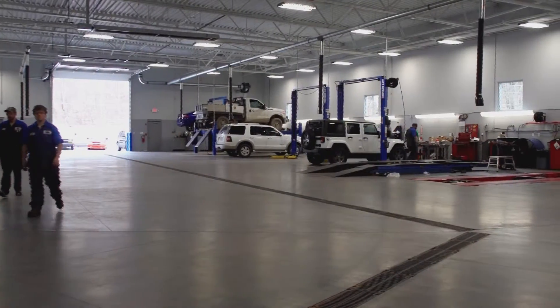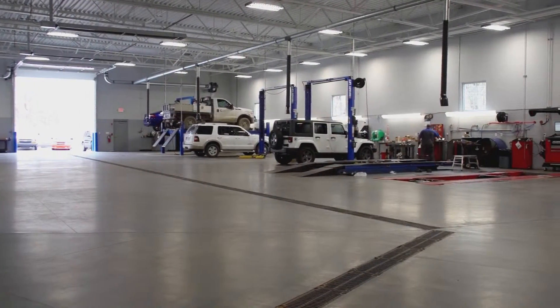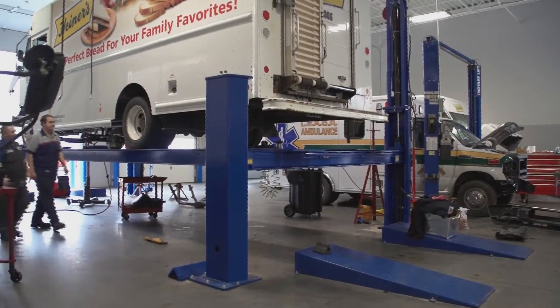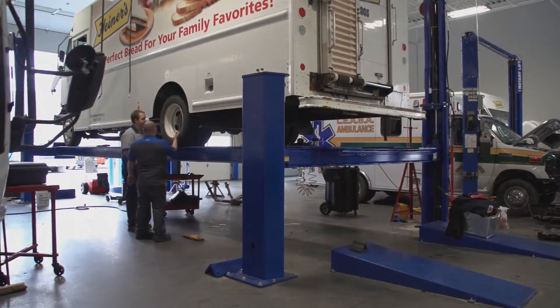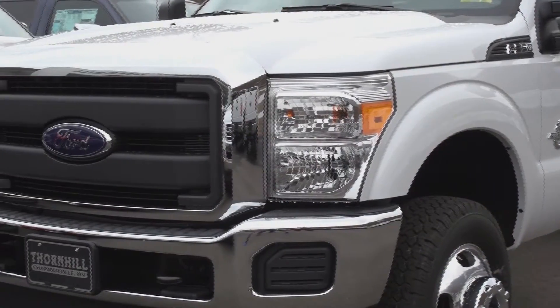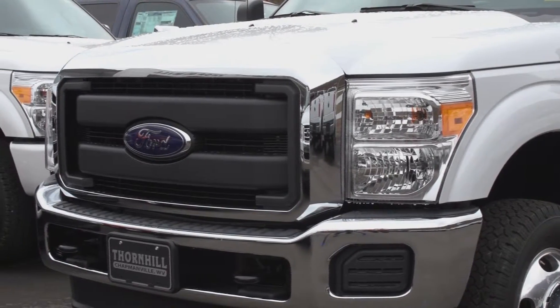Completed in 2015, Thornhill also offers a state-of-the-art commercial service facility staffed with master-certified technicians to fully service and maintain an entire fleet, keeping downtime and cost under your control. Our goal is to help you keep the cost of ownership and operations to a minimum.